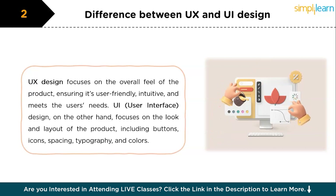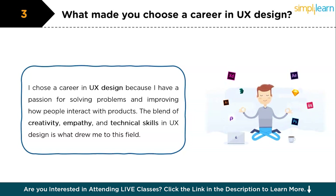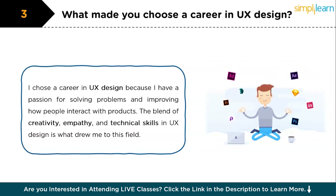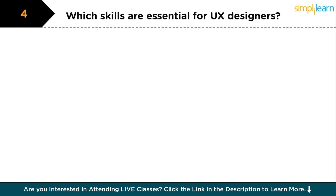The third question is: what made you choose a career in UX design? You can answer something like: I chose a career in UX design because I have a passion for solving problems and improving how people interact with products. My background in psychology gave me insights into human behavior, and I wanted to apply this knowledge to design digital experiences that are both intuitive and enjoyable. The blend of creativity, empathy, and technical skills in UX design is what drew me into this field.